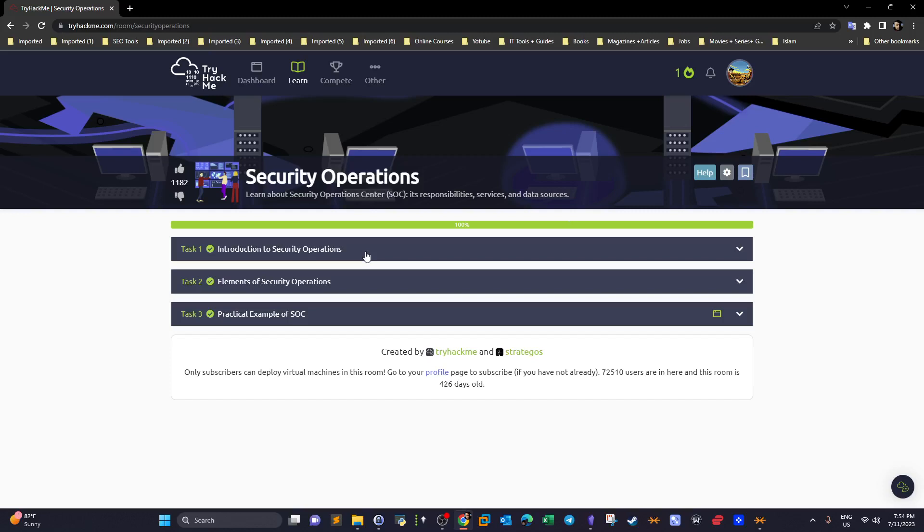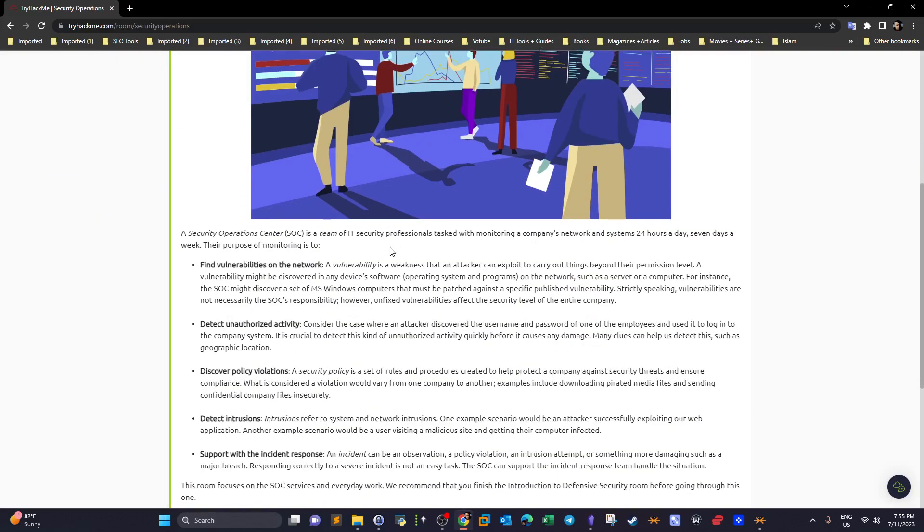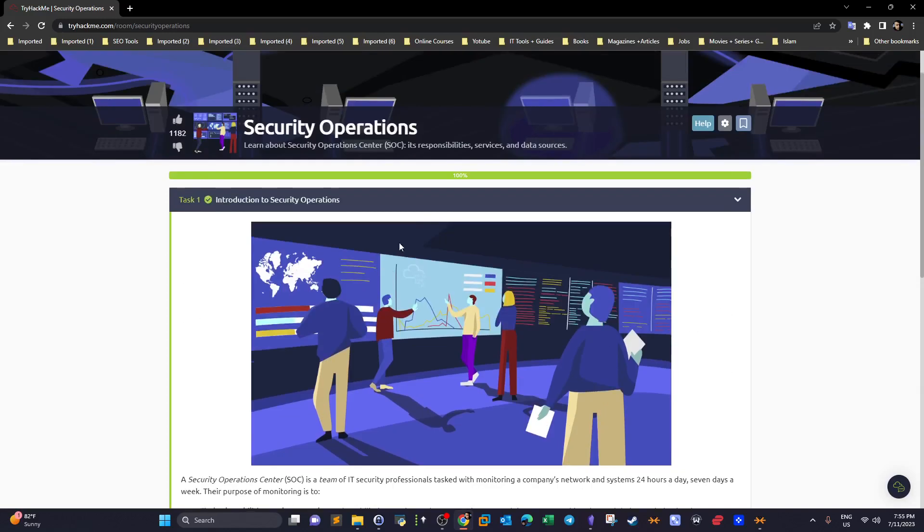I've covered defensive security in general in a previous video — I'll put the link in the description — where I mentioned the roles, responsibilities, and career paths for working in a Security Operations Center. Today, let's cover the introduction in this room so that we complete this pathway. The first section is Intro to Security Operations, where they define the purpose of the SOC.